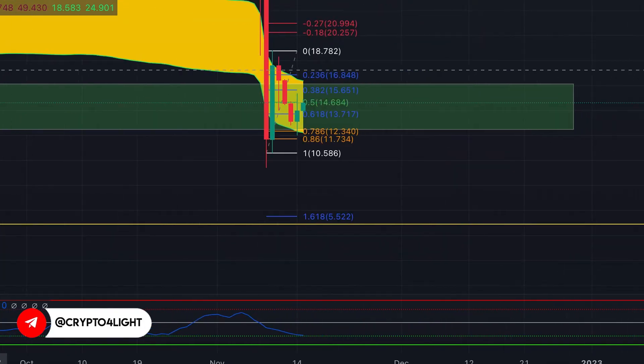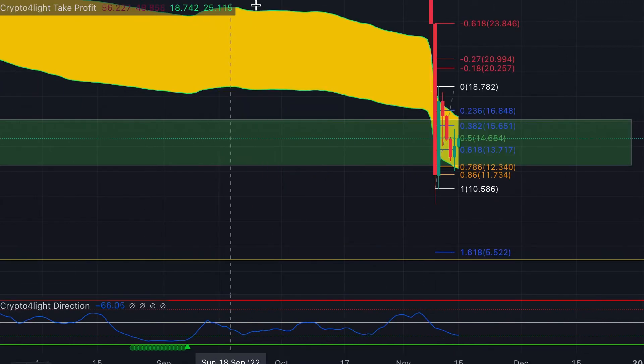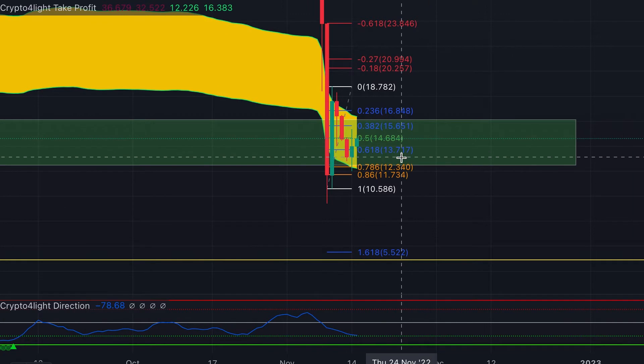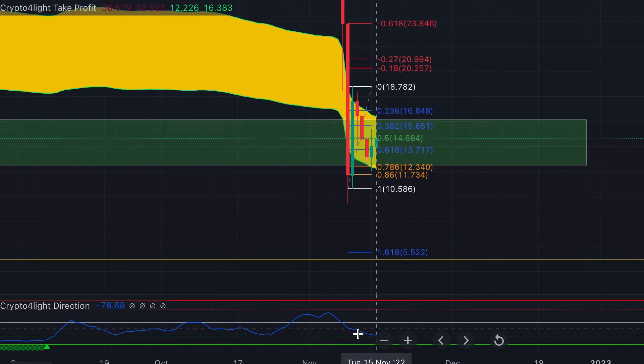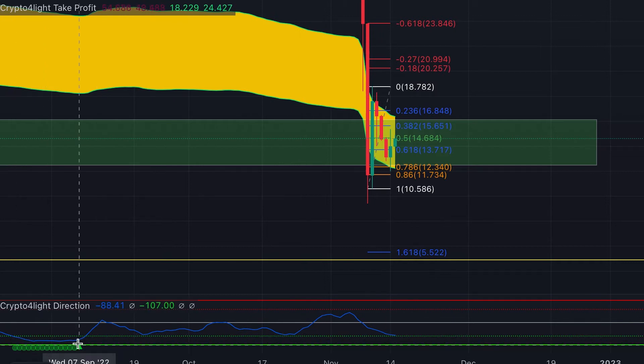The next target I have marked for Solana is $4.90 or $5.52. On the daily time frame there is no signal to buy right now. On CryptoFly direction we can still drop lower, and there is no signal even about accumulation.